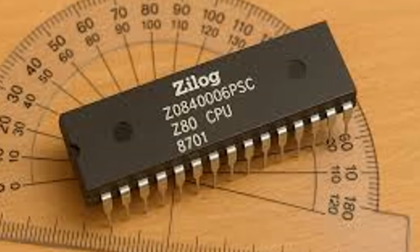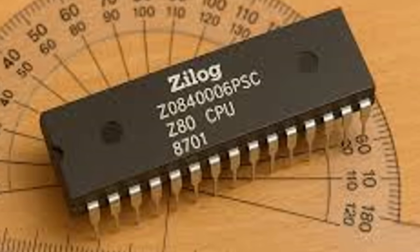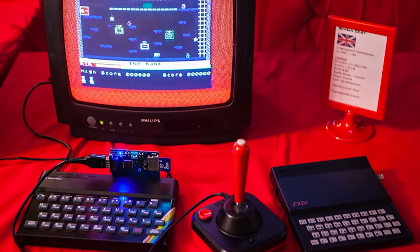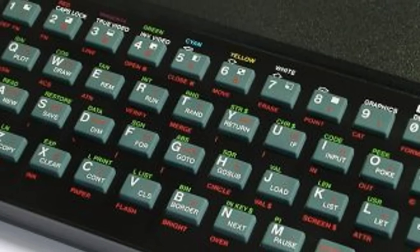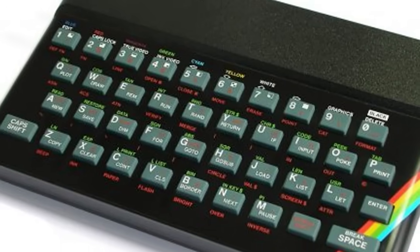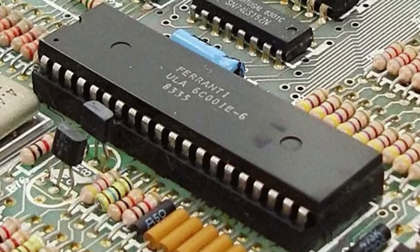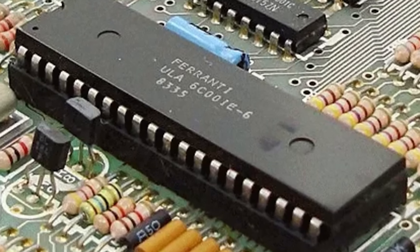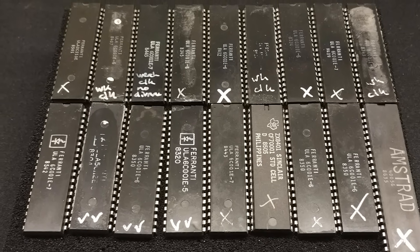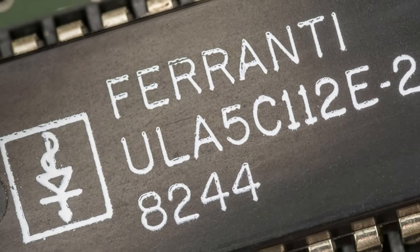The Spectrum's heart was a Zilog Z80A processor running at 3.5 MHz — blazing fast in 1982, roughly equivalent to a modern calculator. The 48K model's memory seems laughable now, but it was enough to store an entire script with room to spare. The 16K model had just 6.5K available after the system grabbed its share, forcing programmers to perform coding miracles. The ULA — Uncommitted Logic Array chip — was Sinclair's masterstroke: a custom chip handling video, audio and keyboard input that cost just £5 to manufacture. Ferranti produced millions, each one essentially a computer on a chip. This single component did the work of dozens of chips in competitors' machines, explaining the Spectrum's impossibly low price.